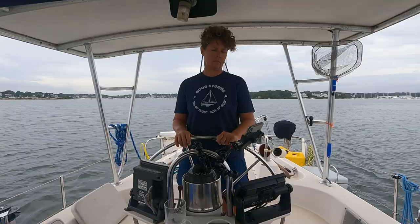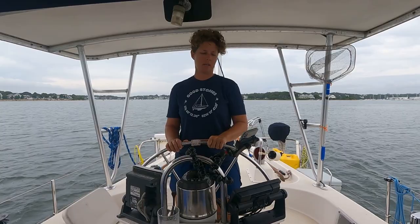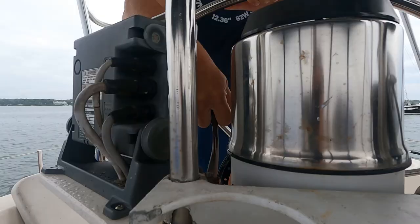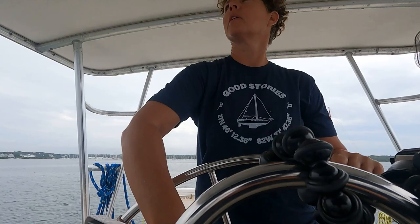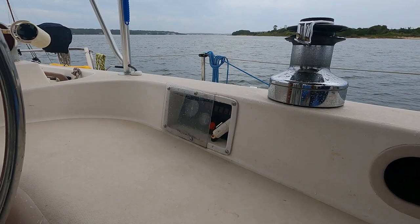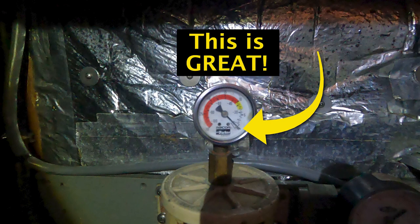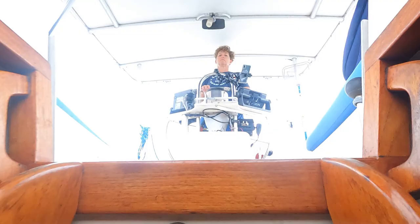I'm going to turn her up here and try her out. We've got to get past this hairpin that makes me crazy, and then we're going to get in the straightaway and put her up to 2,000. We hit 2,200 — and we are at zero! The needle hasn't moved.